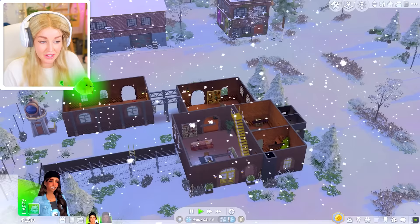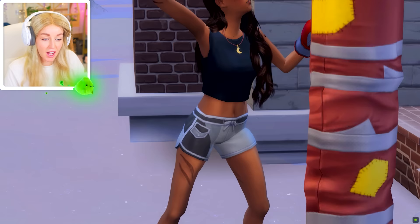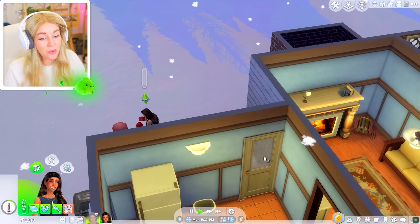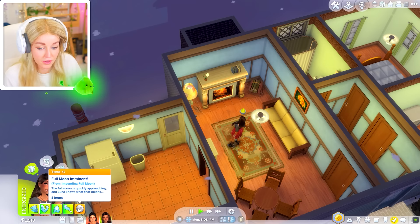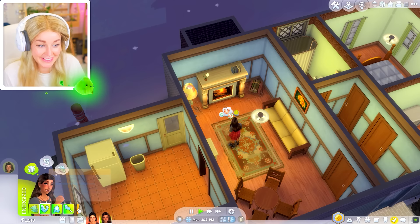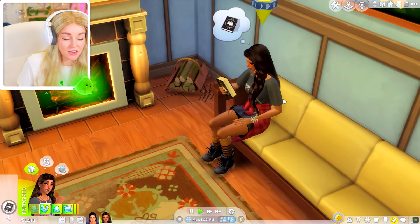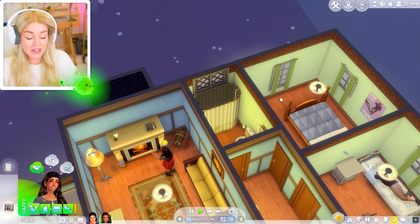Meanwhile, because it's getting close to nighttime I'm going to switch over to Luna — I want to see what happens to werewolves at midnight. She runs a bit hotter — I wonder if they can still freeze in the snow. Yeah, she's getting chilled. I feel like werewolves are meant to run a couple of degrees warmer so they don't get cold as quickly, at least that's what most werewolf lore says. Either way, she's getting all pumped up for tonight — her fury is totally under control now. Full moon imminent — the full moon is quickly approaching and Luna knows what that means.